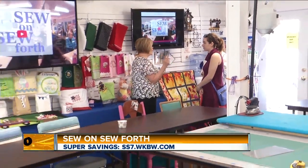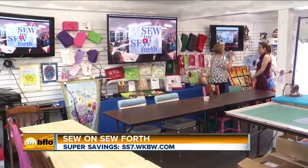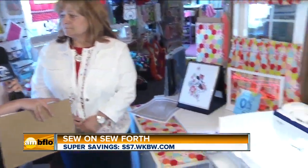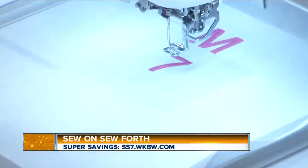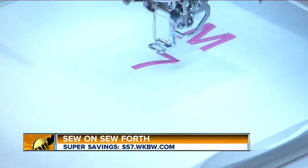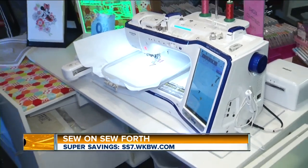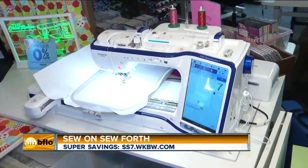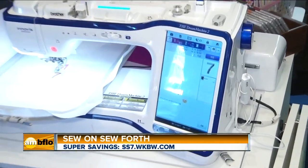Technologically advanced these machines are — it is unbelievable. Just looking beside us, I have to admire the 7 that you just embroidered on that fabric. I guess that's 7 for Channel 7. This was a very simple process. What machine do we have here? This is called the Brother Dream Machine. It's the top of the line and also our most popular machine. It scans and converts scans into designs.